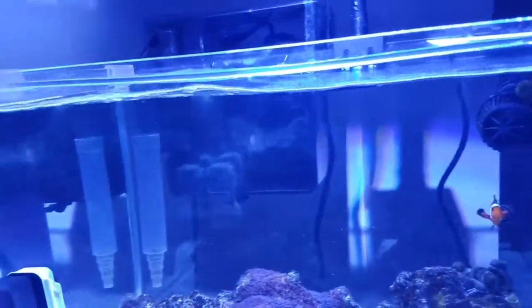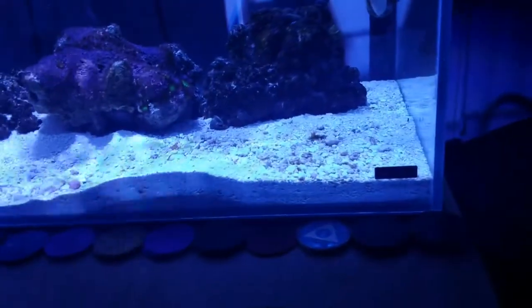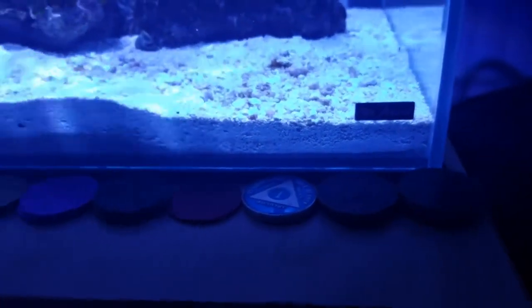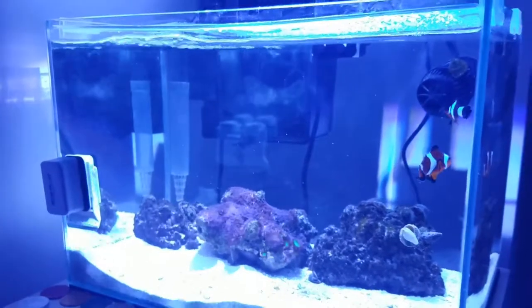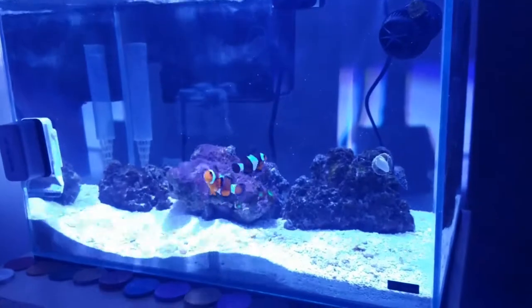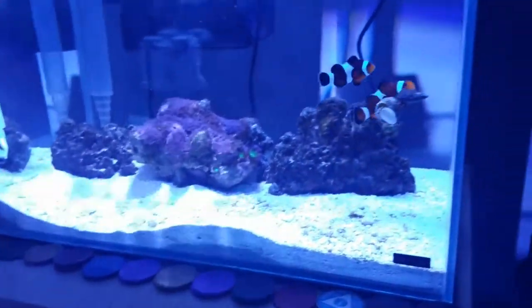The bigger aquariums are all solid now and it's back to taking care of these nano tanks. So again, Project Natural is a Mr. Aqua 11.4-gallon aquarium — it's rimless — and it will be filtered by a 10-gallon aquarium sump.